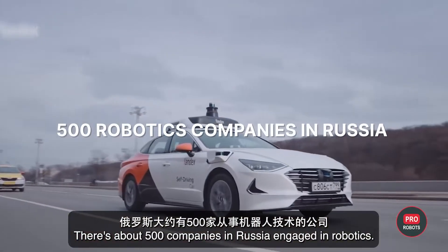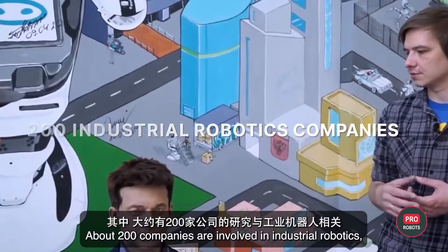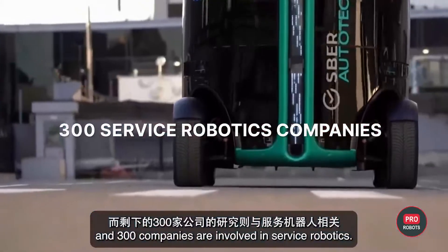There are about 500 companies in Russia engaged in robotics — about 200 companies are involved in industrial robotics and 300 companies are involved in service robotics.